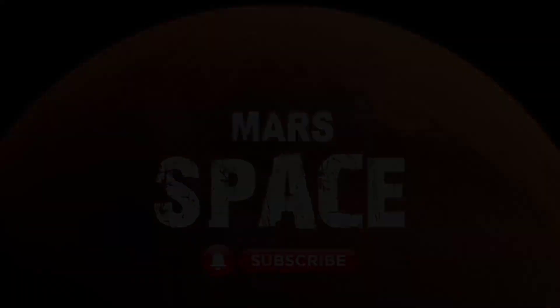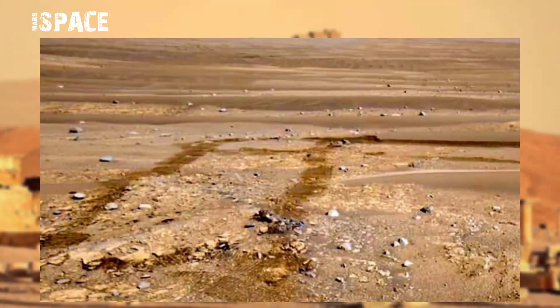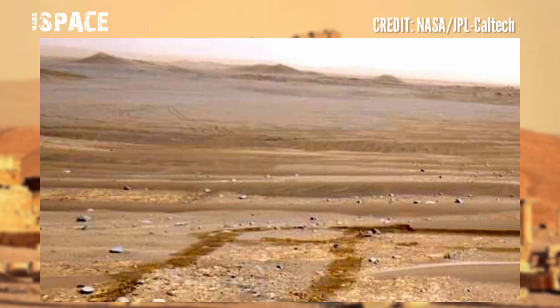Hi my dear friends, welcome back to our YouTube channel Mars Space. For more updates, hit the bell icon with thumbs up and please watch till the end. These images were captured at the surface of the red planet on board NASA's Mars Perseverance rover.